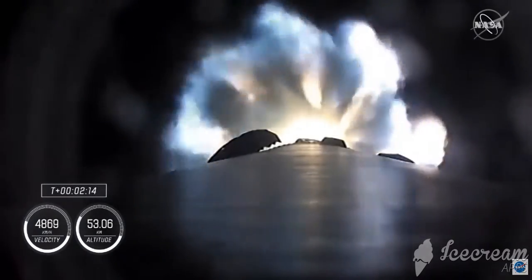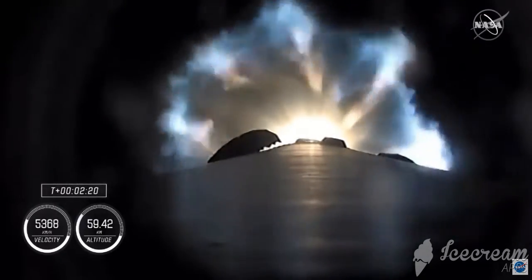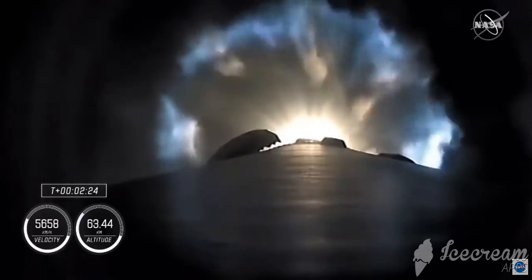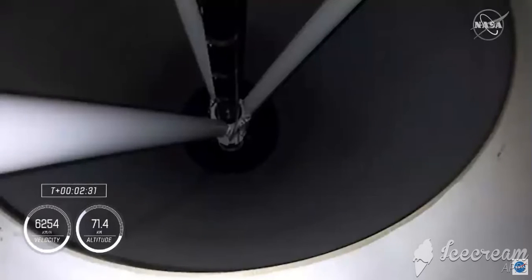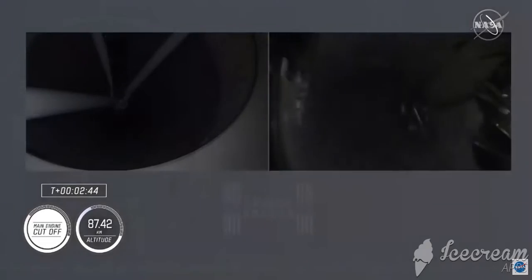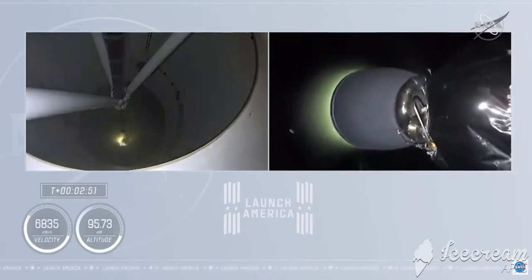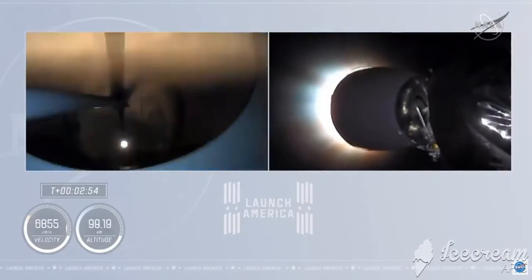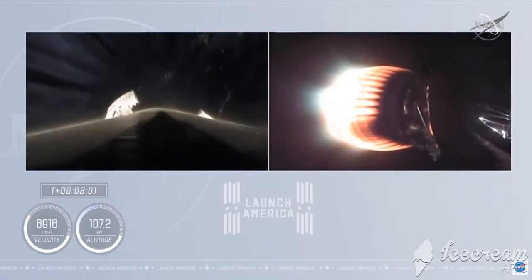We're going to get main engine cut off. The nine Merlin engines will throttle down and then shut down. We're going to get stage separation, and then ignition of the second stage engine. We've begun the throttle down in preparation for stage separation. Stage separation has confirmed. There goes that MVAC engine — stage two. Crew-1 is now on their way to the International Space Station.